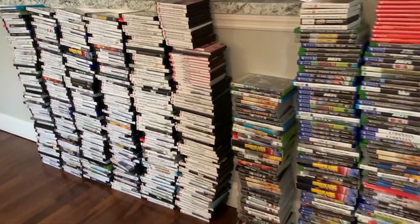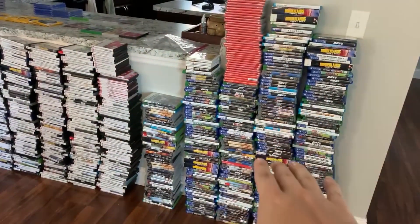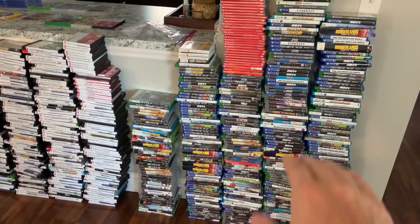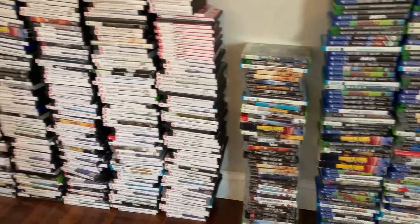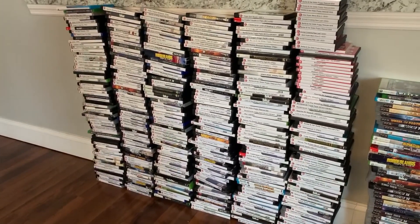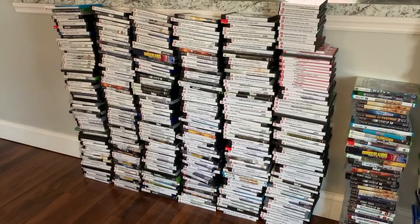All nice and organized. You can probably tell I organized them based on condition. Over here we have all of the very good condition games that are complete with case and manual if they included them. These are the good condition games that have just their case. And these are all the acceptable condition games that either have no original case or their case is all busted up and missing stuff.